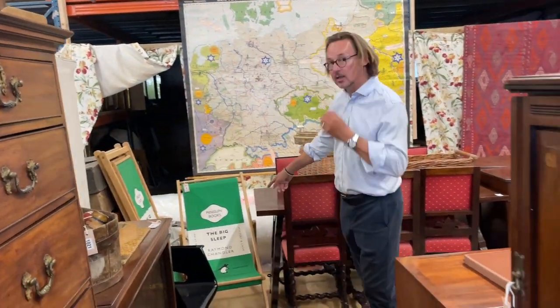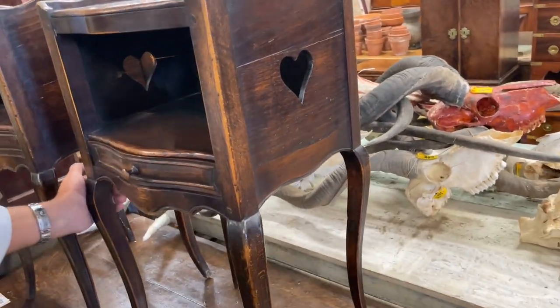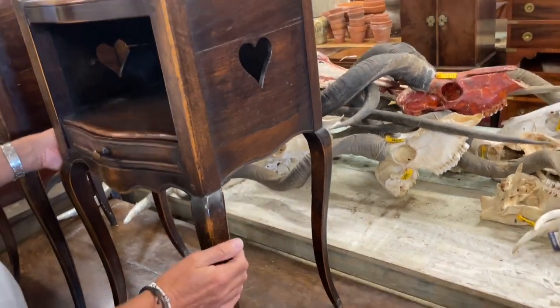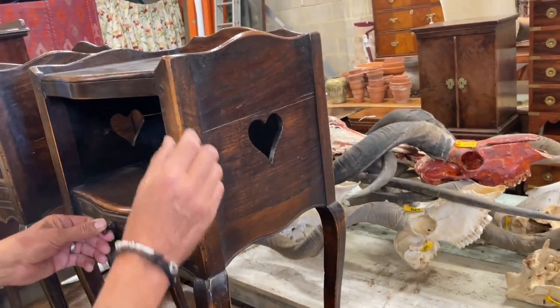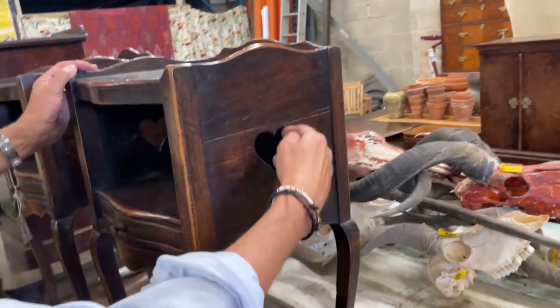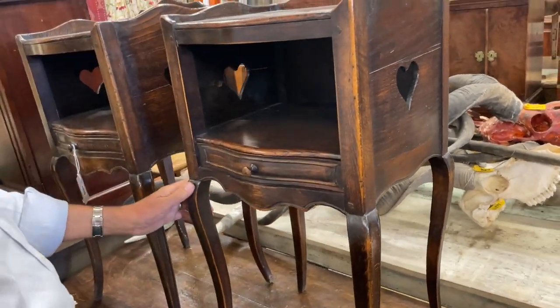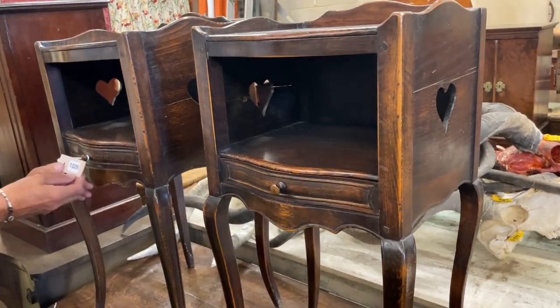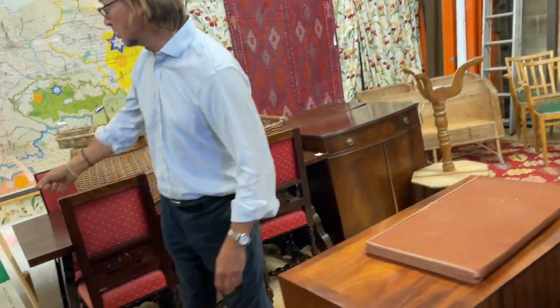I quite like these bedside tables, probably because they've got hearts on them. Yes, they're nice, aren't they? I would say those are French — they're not of huge age but they've got a bit of character. They're made of stained beech, they've got a nice look with those pierced hearts, a little gallery so your stuff doesn't fall off the edges, and a drawer. Lot 1029.